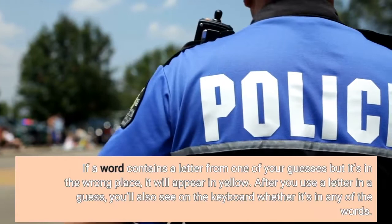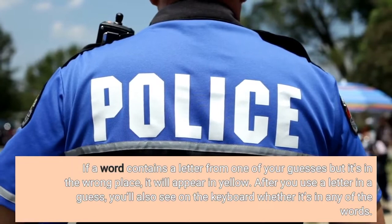If a word contains a letter from one of your guesses but it's in the wrong place, it will appear in yellow. After you use a letter in a guess, you'll also see on the keyboard whether it's in any of the words.